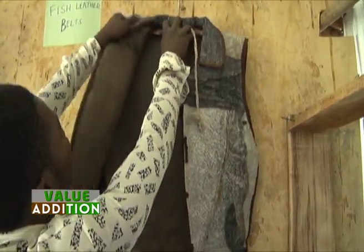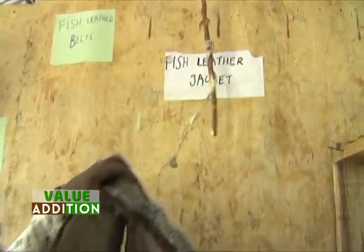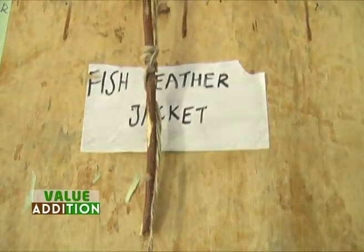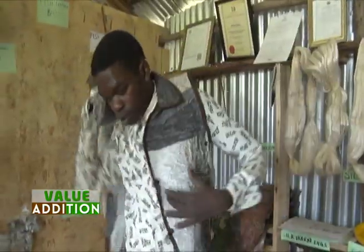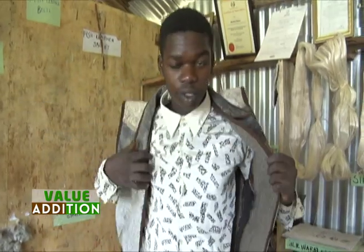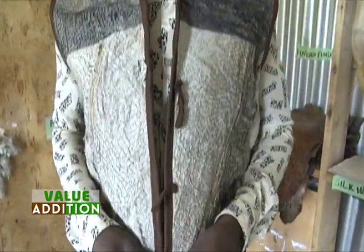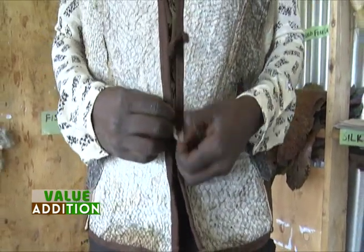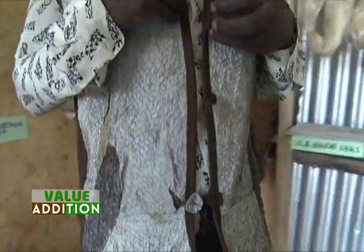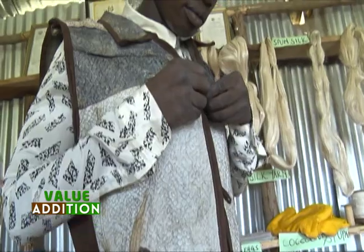We also have fundis here who are very good at making jackets. They did not have that opportunity before because getting leather around here was a big issue — there is no other tannery in Western Kenya; this is actually the first one, and the next is in Nakuru. When I started this, they realized their potential and are now doing very nice fish leather jackets and very nice fish leather shoes.